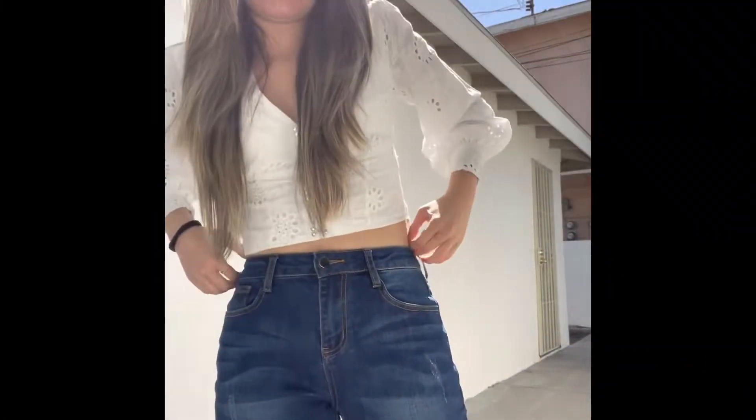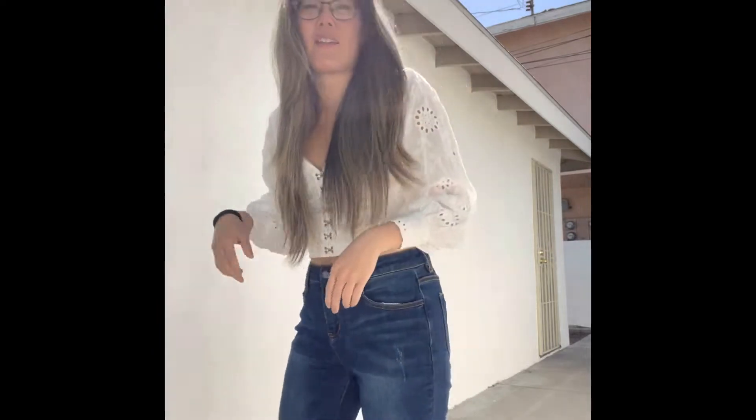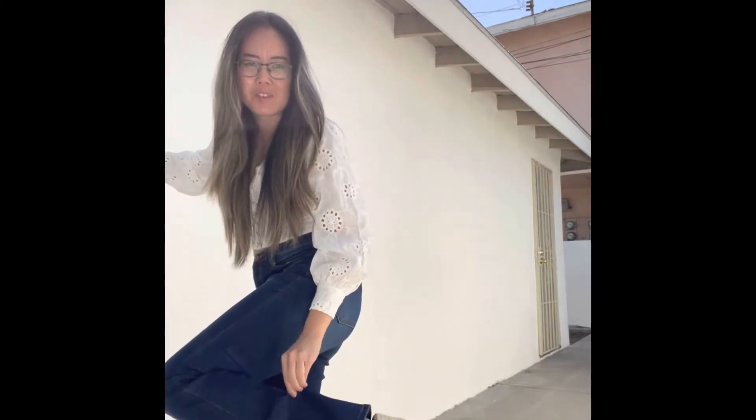Hi guys, welcome back to the vlog! Today we're just gonna be exploring LA. We're gonna be going to Love Republic Bakery, it's a French bakery for brunch, somewhere in La Brea, closer to WeHo. The top is from Boohoo, the pants are from Amazon, and the wedges are from an online boutique I got like five years ago.